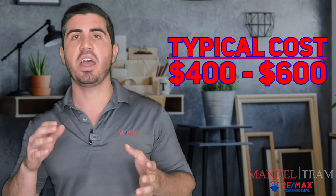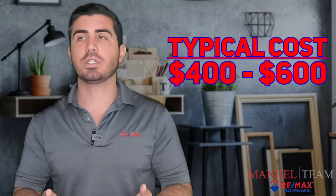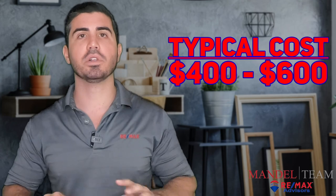The cost for all of those for a single-family house in our area is typically going to range depending on the size of the house, but somewhere between $400 and $600. The inspector is going to give you what's probably a 30 to 50 page report.